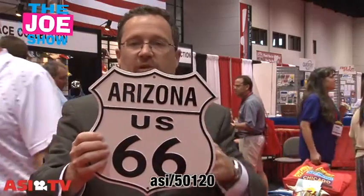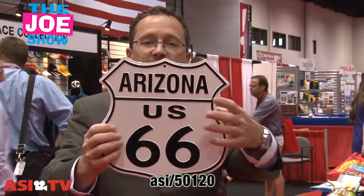Whatever you want — circles, rectangles, squares — they're going to make it. You can give it out to people for them to hang up in their offices, in their bars, or in their garage. This is a great piece for advertising.